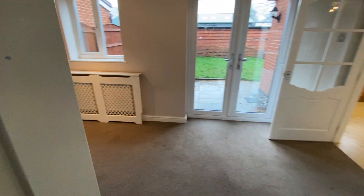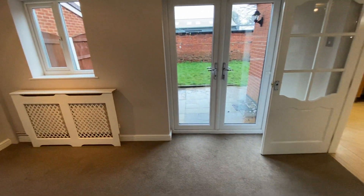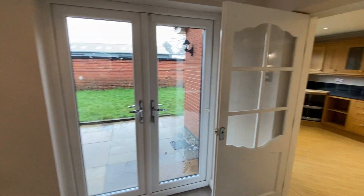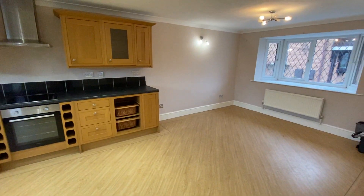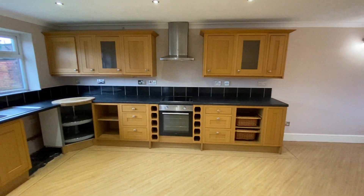Now we'll walk into the dining room. There's a really nice flow to this house — it's a lovely family property. We'll go into the kitchen and give you a view. It's fantastic; there's plenty and plenty of space here.